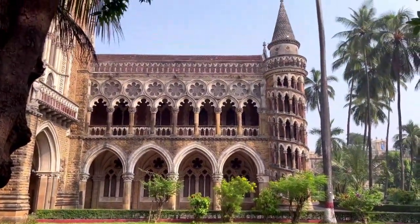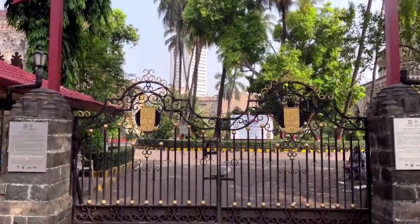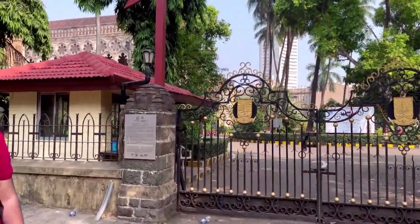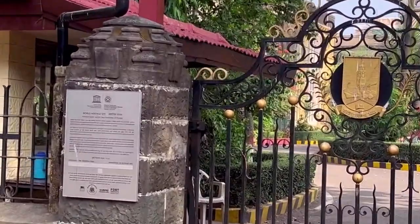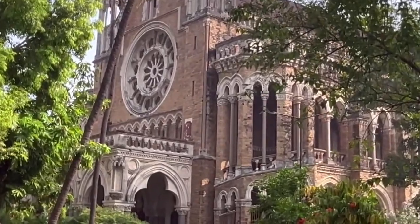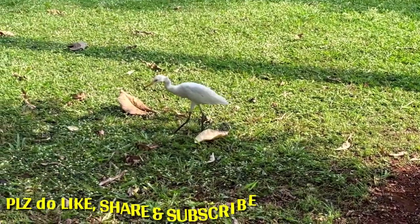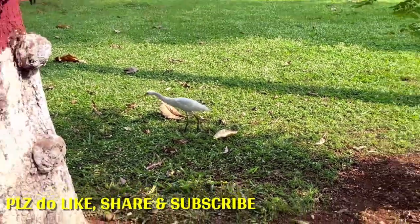The Rajabhai Clock Tower is a part of the Victorian and Art Deco Ensemble of Mumbai, which was declared a World Heritage Site by UNESCO in 2018. The tower underwent a major restoration project between 2013 and 2015, to preserve its beauty and heritage.